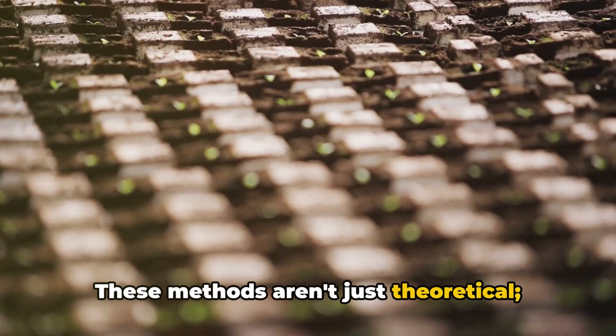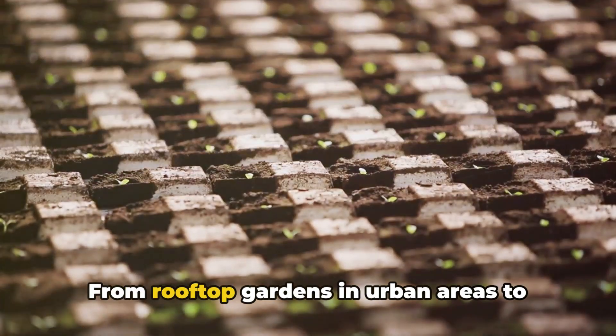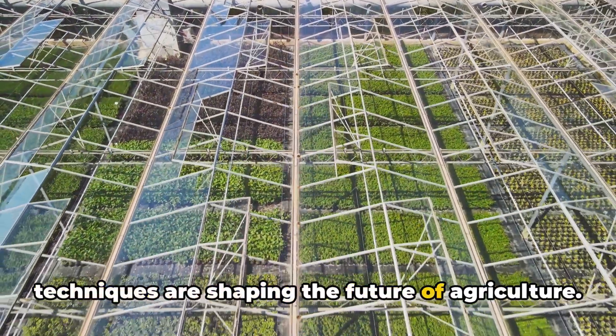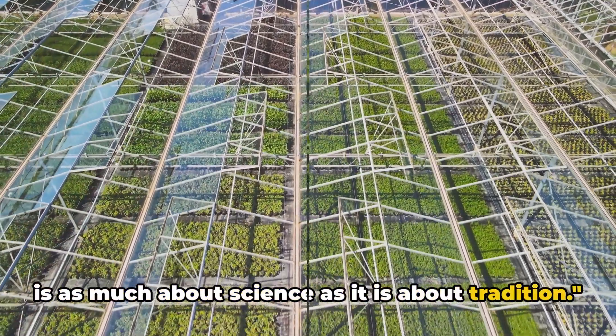These methods aren't just theoretical — they're already in practice, changing the way we grow our food. From rooftop gardens in urban areas to large-scale hydroponic farms, these techniques are shaping the future of agriculture. They show that farming is as much about science as it is about tradition.